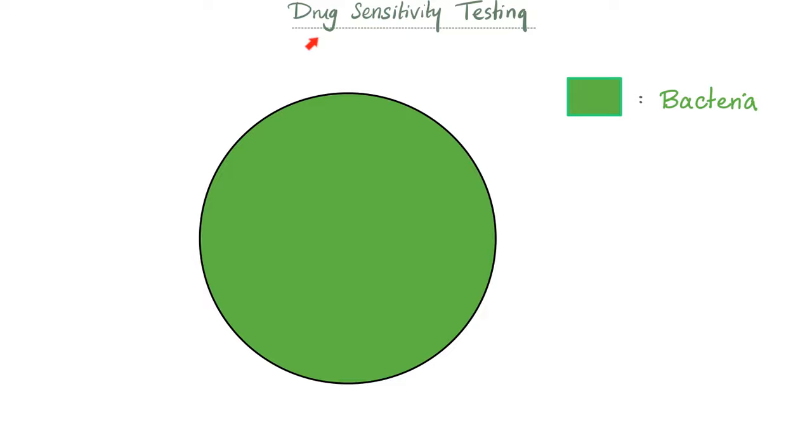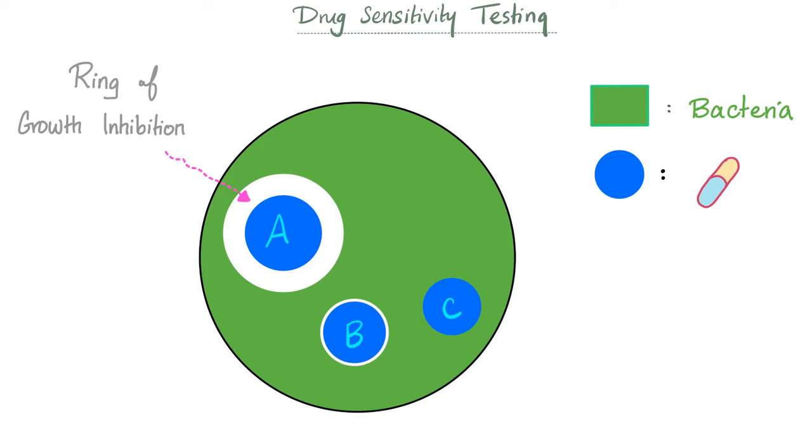For drug sensitivity testing, you take your petri dish covered in bacteria and add three antibiotics — antibiotic A, antibiotic B, and antibiotic C — then wait to see which one kills the bacteria. You know the bacteria is dying when the green is receding and disappearing around that antibiotic. This cleared area is called the ring of growth inhibition, indicating the antibiotic is inhibiting bacterial growth.